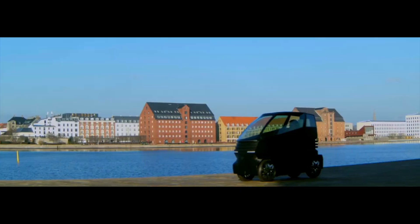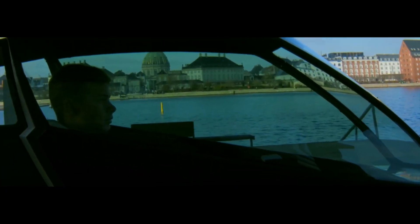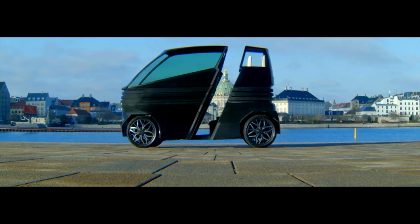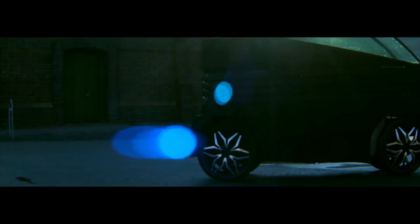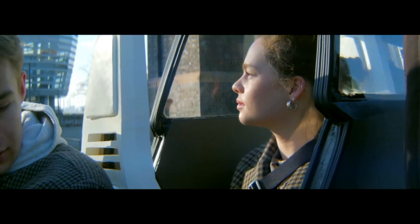An innovative and environmentally conscious vehicle, the IEV-Z is more than meets the eye. For those concerned about the environment, it's a great option because it doesn't produce any carbon dioxide and is weatherproof. With the help of its robotic platform, it makes room for one or two passengers and their belongings.